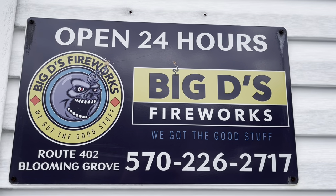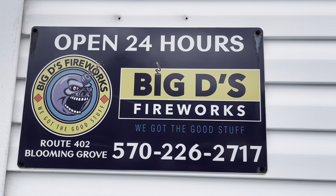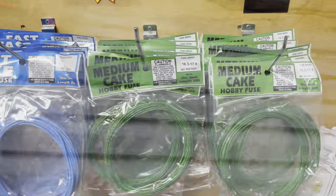What's up everyone, welcome to the channel. Today we're going to be taking a walk through Big D's Fireworks right here in Holly, Pennsylvania. Here's the information — make sure you check them out.